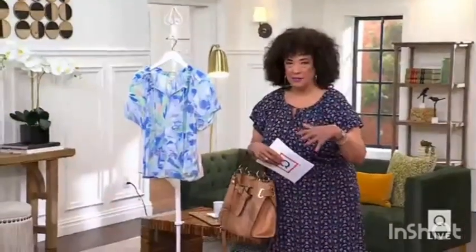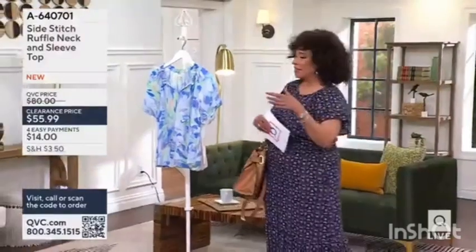Look at this cute dress for less than most of us would think would be a good price for a top. We're getting the dress, the bag, the shoes — now all I need is a sun hat and some sunglasses.